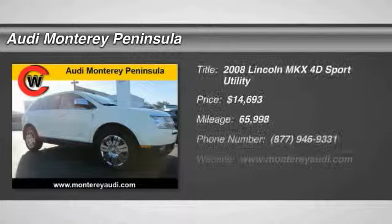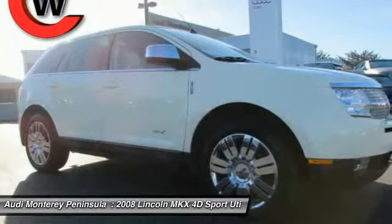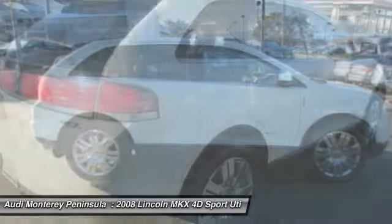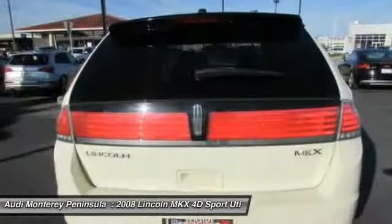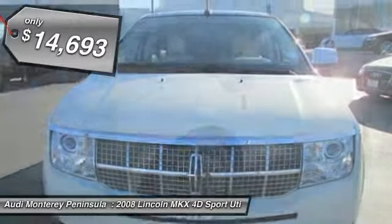The 2008 Lincoln MKX. The Lincoln MKX offers performance and a distinctly powerful ride that's ahead of the curve, boasting excellent launch and acceleration with a powerful engine that delivers plenty of horsepower. The Lincoln MKX is truly empowered for action and is priced below $15,000.